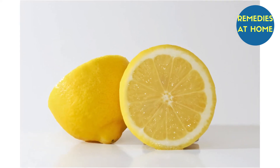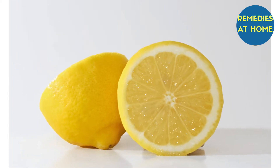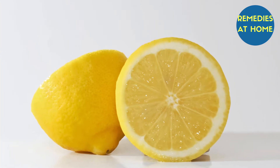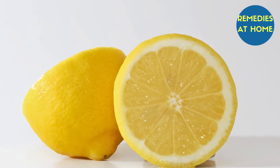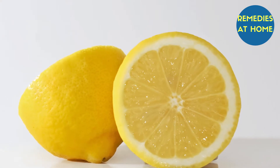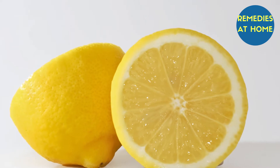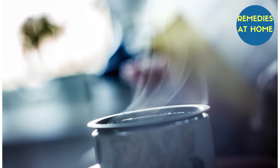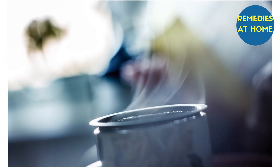Lemon — another quick way to get rid of pimples is the use of lemon juice, which is rich in vitamin C. Lemon juice helps pimples dry up faster. Be sure to use fresh lemon juice and not bottled juice, which has preservatives. Dip a clean cotton swab in fresh lemon juice and apply it to the pimples before going to bed.